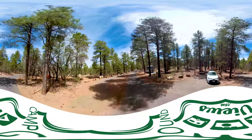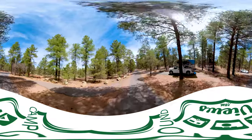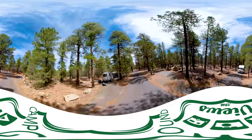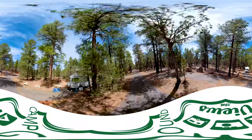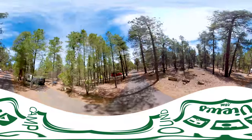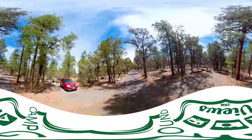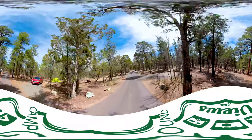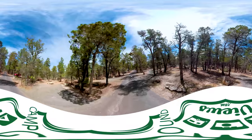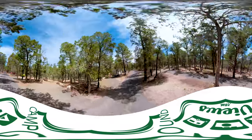Then early morning, they get up, go check out the sunrise, and are either gone for the day to come back later, or gone for good. It's currently about 11:30 in the morning, and as you can see, it's really quiet in here. Sites 151 on the left, 152, 153, and 154. 155, 156 on the right, 157 on the left.